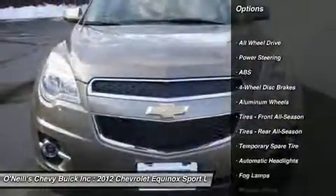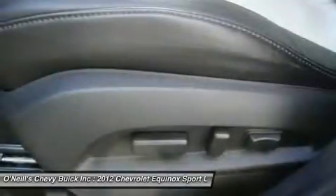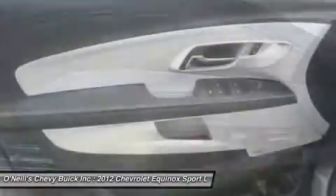It doesn't take long to see this SUV has been very well cared for and has a lot of miles left on it. Call Mike to schedule your test drive for this vehicle.